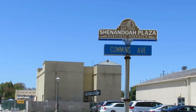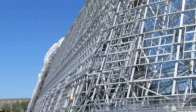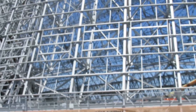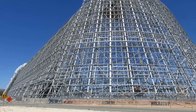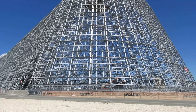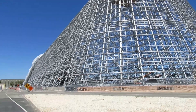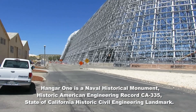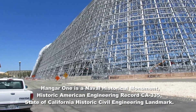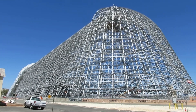Shenandoah Plaza Historic District — the Shenandoah was one of the Navy's very large dirigibles in the between-the-wars period. That's a better view now that I've stepped back a little further.